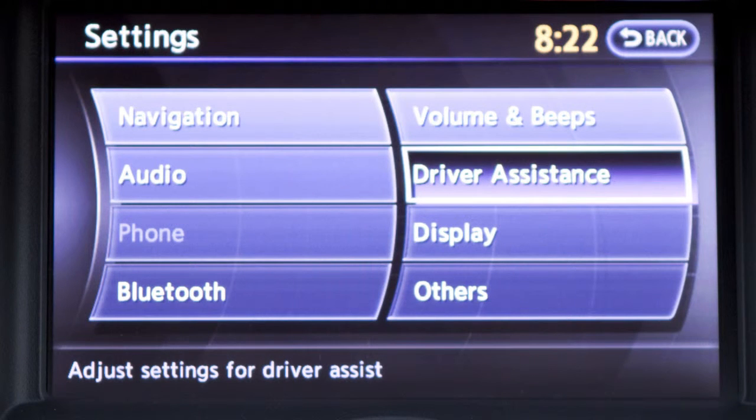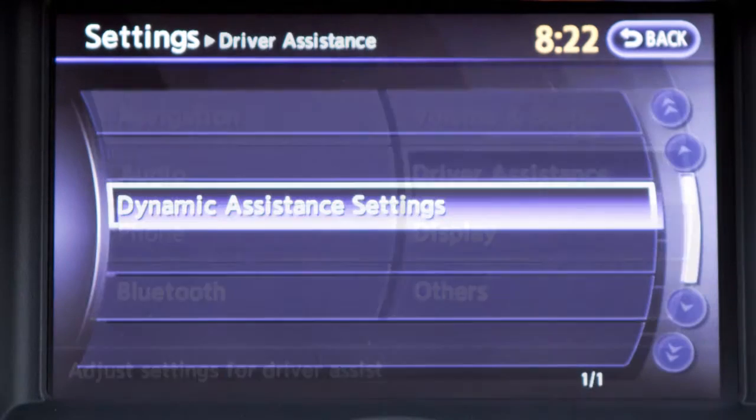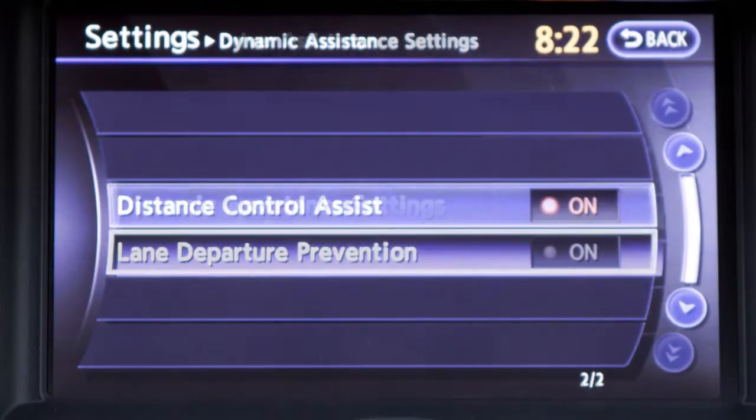Push the driver assistance key, push the dynamic assistance settings key, and then push the lane departure prevention key to toggle this feature on or off.